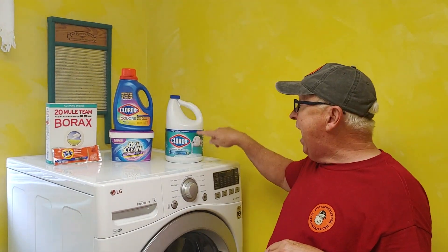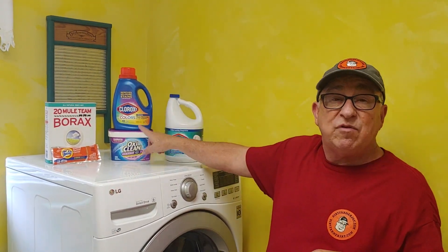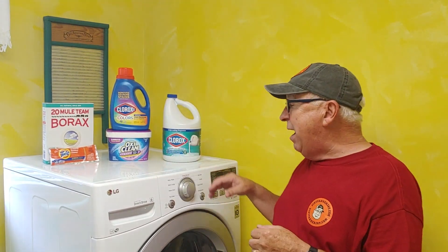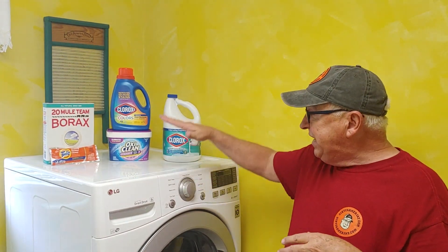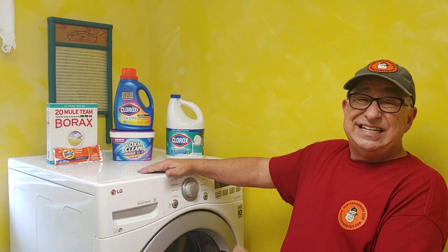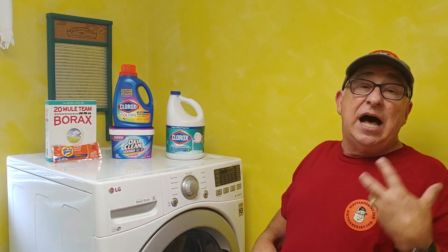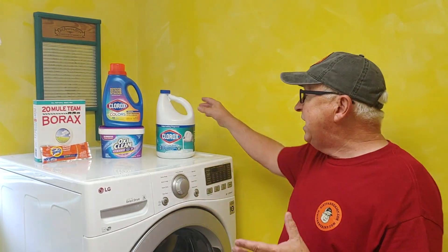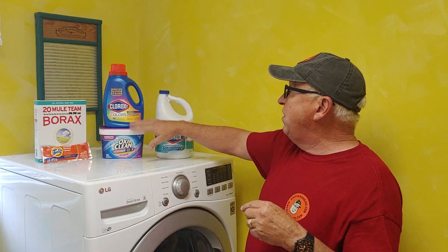Dirt Farmer Jay here from dirtfarmerj.com. In this video, I'm going to help demystify how these bleaches work, what the differences are, and what you need to know to make the right choice for your laundry. How this all came about is several years ago, Dirt Farmer Maggie and I did a video on this front-loader washing machine and the stink that sometimes occurs. Boy, is it popular! There were a lot of conversations about laundry products and approaches to laundry, and there's a lot of confusion out there about these different kinds of bleaches.